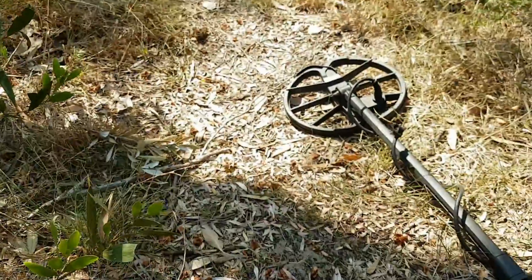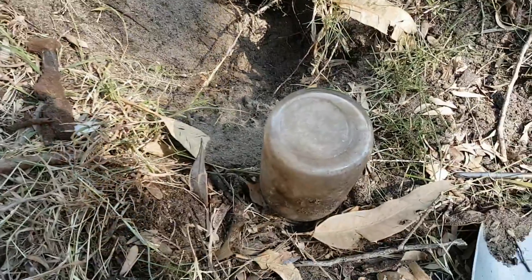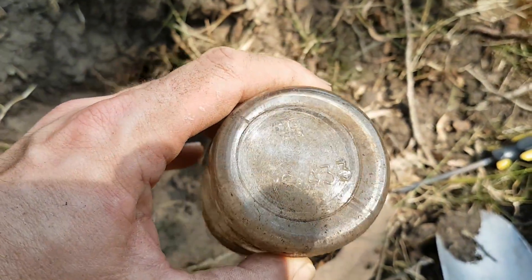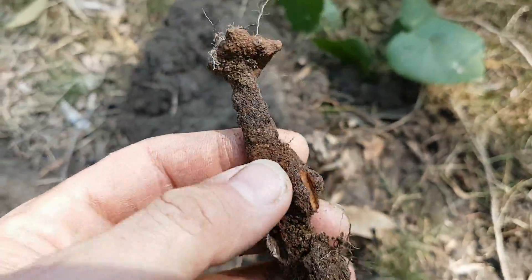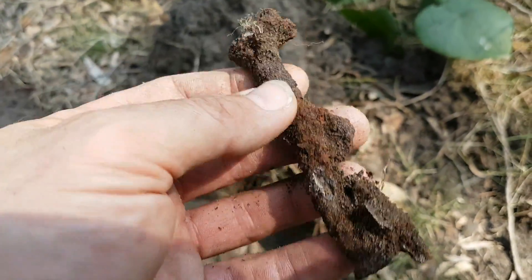Dug up an old jar — it's made pre-1980 as it has the old AGM logo on it. Also found something that looks like an iron rivet or iron nail. Not sure what it is exactly.